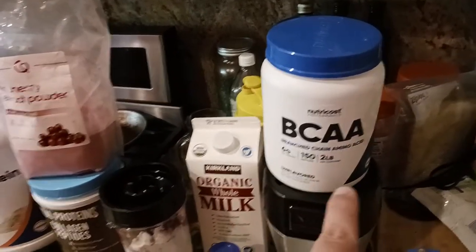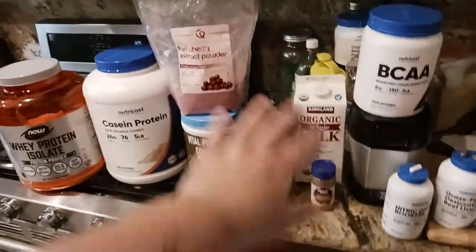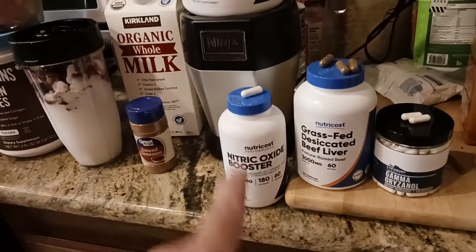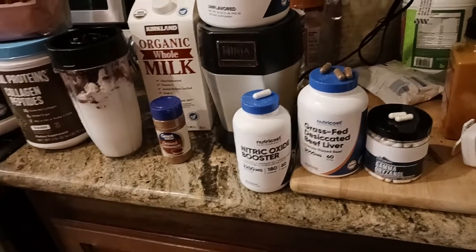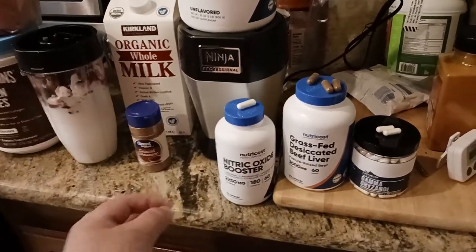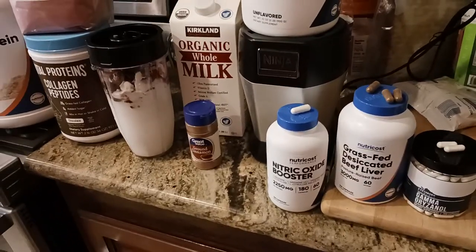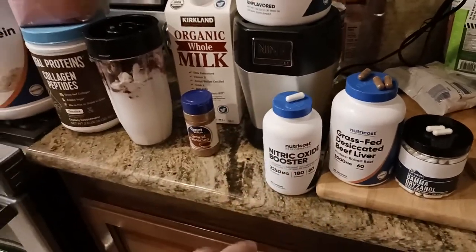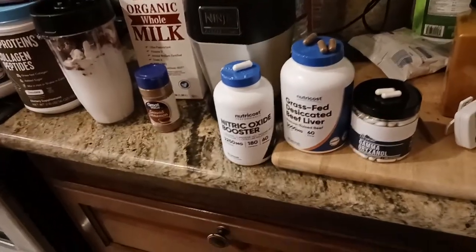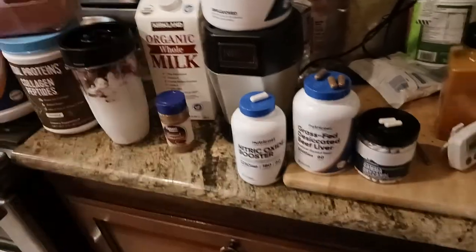Then I've got one scoop of BCAA powder that also goes in the shake — this is for muscle building and recovery. So all that goes into the shake, I blend it up, and then I take one nitric oxide booster tablet from Nutricost. What this does is basically like a train — it helps shuttle the nutrients into the muscle, it dilates the blood vessels. It's partially responsible for the pump you get when you work out. Citrulline malate is number one, but this is number two or three on the list of helping your muscles swell up with blood. So the blood delivers the nutrients — I take one after the workout so all these nutrients can go into the muscle quicker. That's the theory.